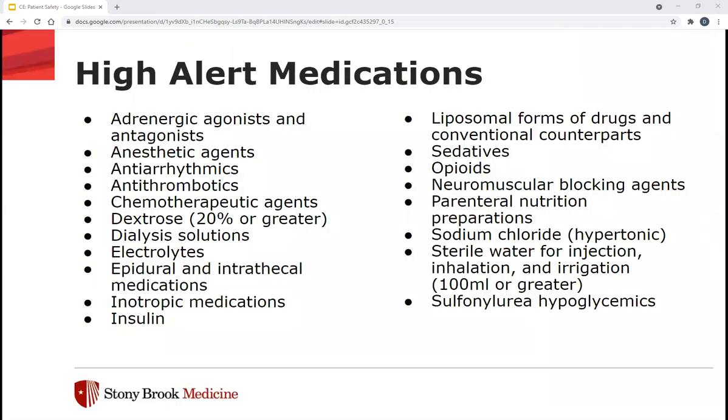Here is a list of ISMP's high alert medications — a pretty extensive list. For reference, Stony Brook itself has a very similar list on the PULSE section of the policies and procedures. On the Stony Brook version, we also have a bulleted list of some of the safeguards we have in place — a generalized statement of what we're doing here to handle these high alert medications and prevent errors.